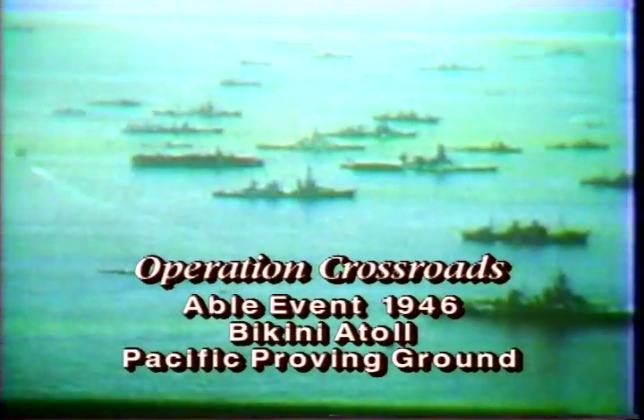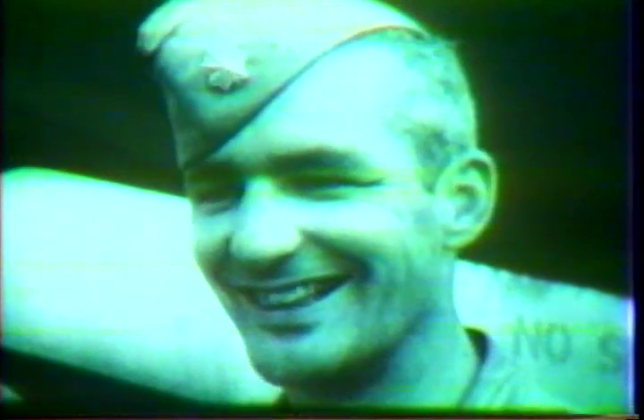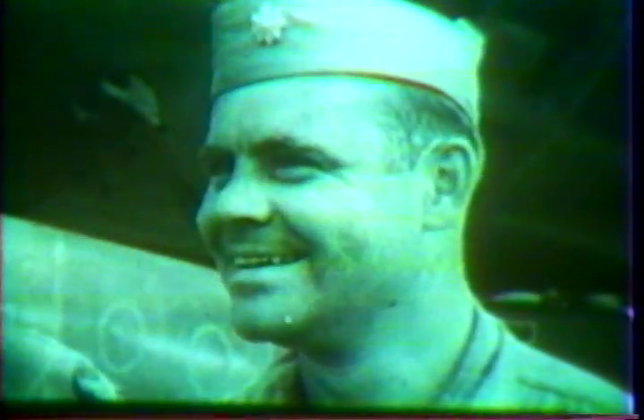Anchored in the sheltered waters of the Bikini Lagoon below is an array of almost every type of naval vessel used in the past war. A bombing crew was competitively chosen — Major Swancut the pilot, Major Wood the bombardier. The B-29 Dave's Dream would carry them to the target. The bombing plane is nearing the target with its escort of photographic planes.